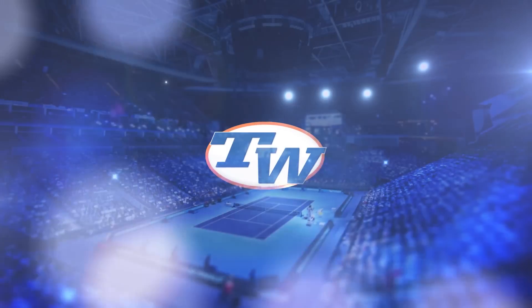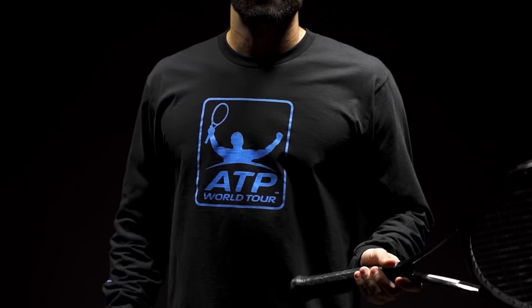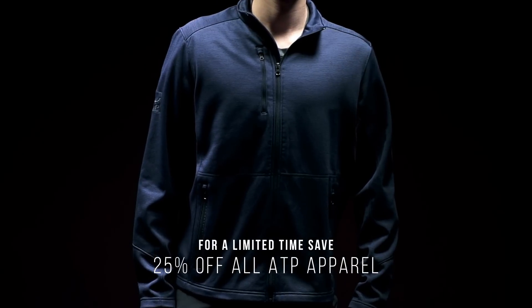As the best on the ATP World Tour battle it out in London, Tennis Warehouse has the gear to get you looking your best while you watch the finals. Our exclusive ATP World Tour gear features a selection of tops, bottoms, and accessories.